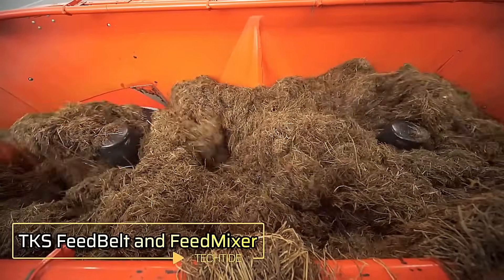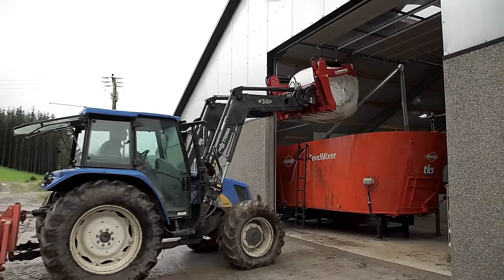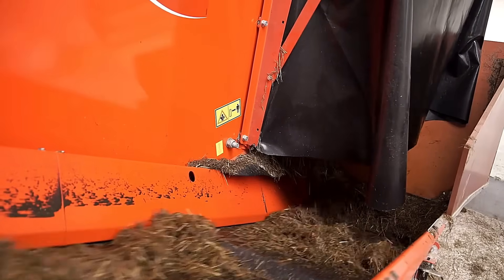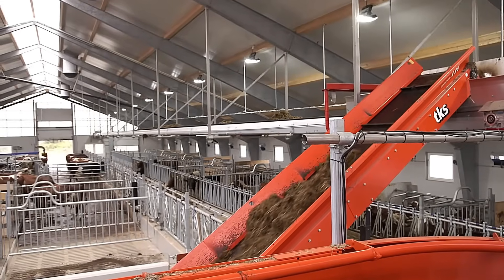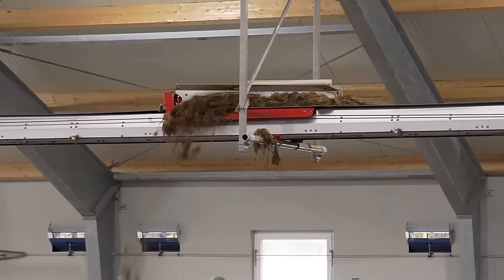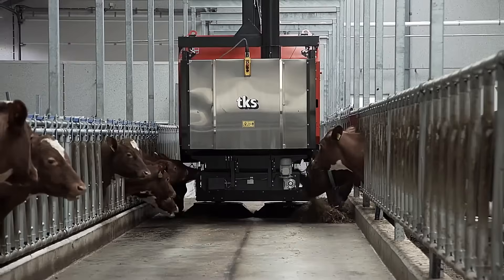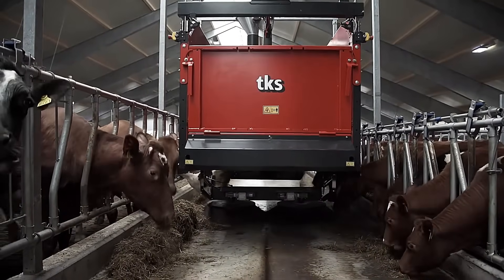The TKS Feed Mixer blends diverse feed ingredients into a uniform mix, ensuring balanced nutrition for farm animals. Paired with the Feed Belt, it efficiently transports the feed from its source to designated troughs in the barns. This seamless system enhances feeding precision, reduces waste, and supports healthier livestock by delivering consistent and efficient nutrition across the farm.